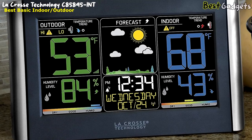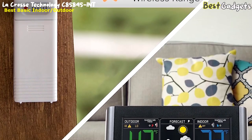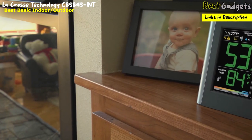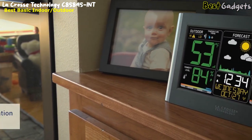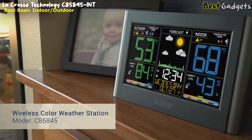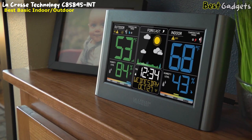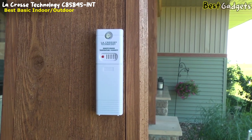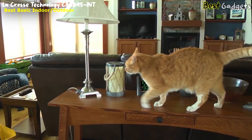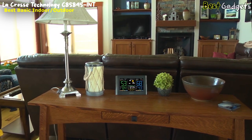Number 2: La Crosse Technology C85-845 weather station — a basic indoor-outdoor weather station perfect for beginners and anyone who just wants access to local weather conditions at a glance, at a price of just $55. Featuring an eye-catching color LCD display, a quick and intuitive setup, and a new stylish case design. Simply mount the wireless sensor in a shaded location outside, and temperature and humidity readings will show up in large digits on your LCD screen for an easy viewing experience.